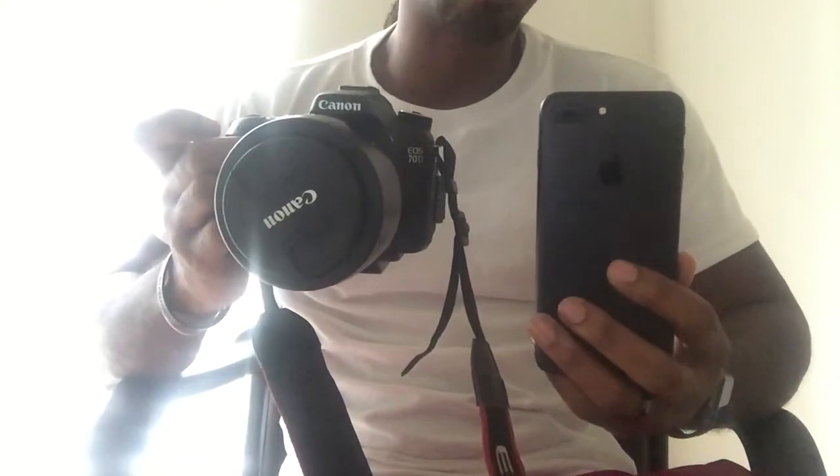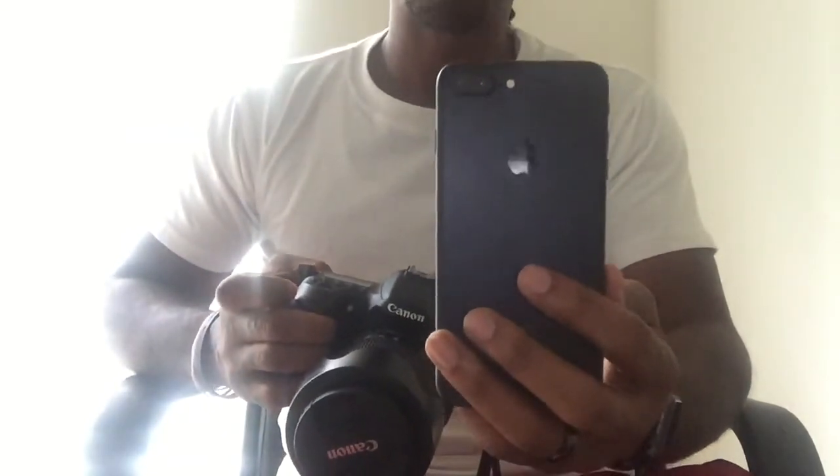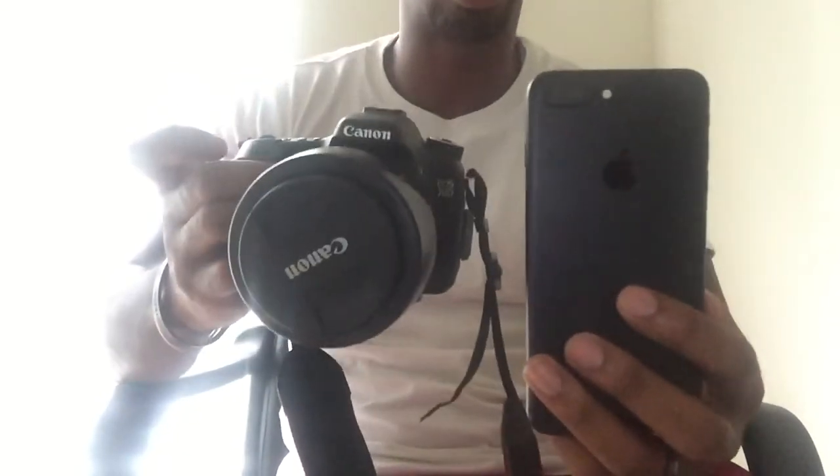I think they need a few more improvements — it's not quite there yet, but it's the closest thing to it. This by far is the best camera on a smartphone out today, and this is the only camera I've seen that can even halfway compete with a DSLR camera.